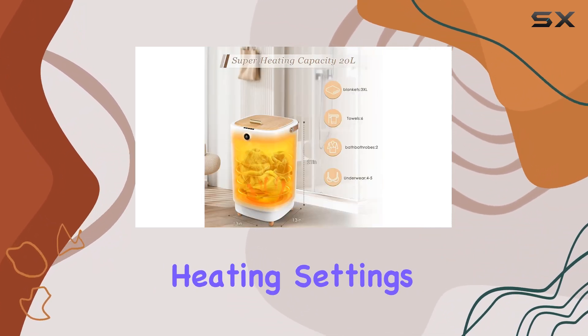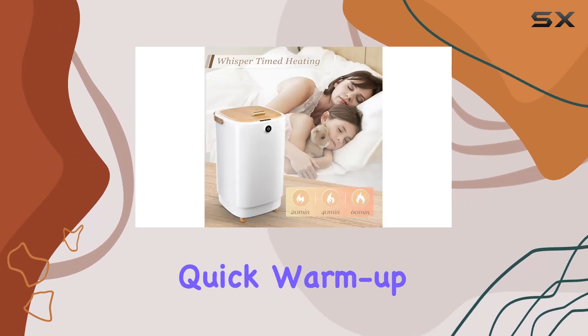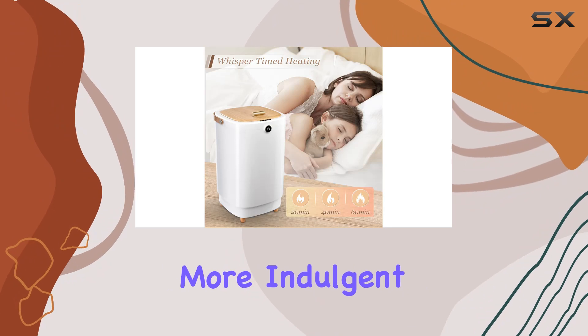Plus, with 3 heating settings, you can customize your experience based on your needs, whether you prefer a quick warm-up or a longer, more indulgent heating session.